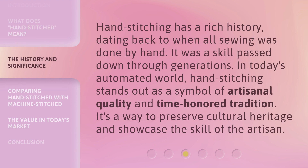Hand-stitching has a rich history, dating back to when all sewing was done by hand. It was a skill passed down through generations. In today's automated world, hand-stitching stands out as a symbol of artisanal quality and time-honored tradition. It's a way to preserve cultural heritage and showcase the skill of the artisan.